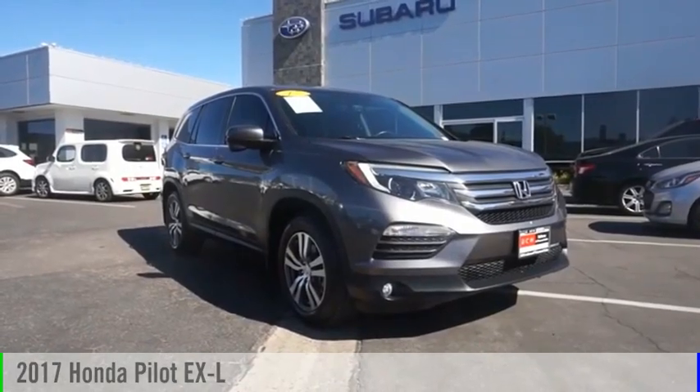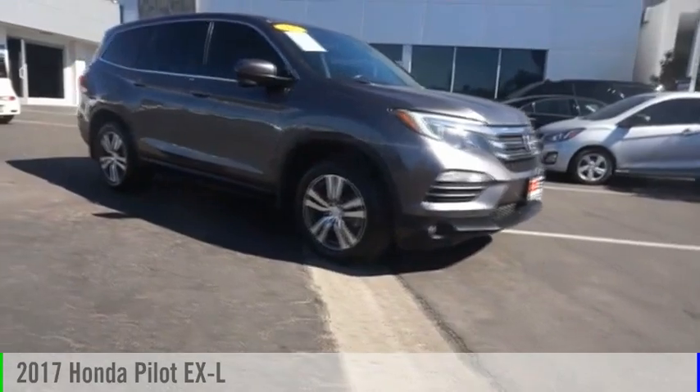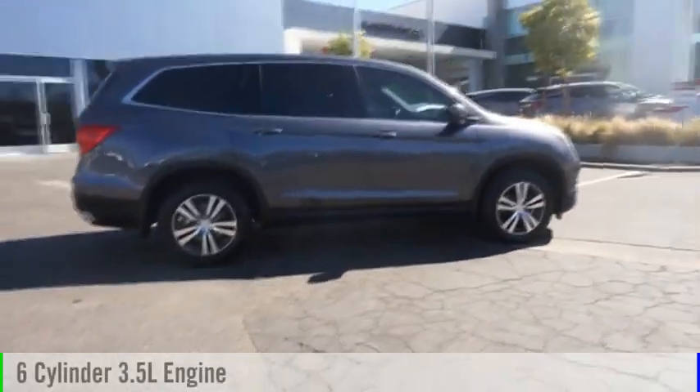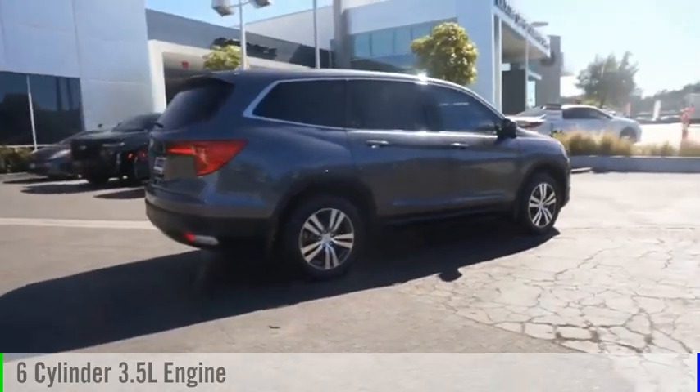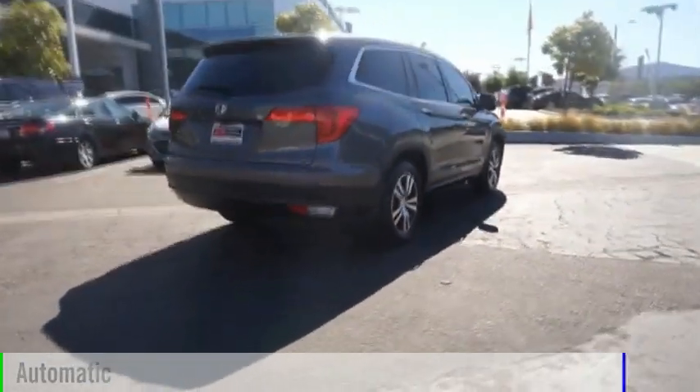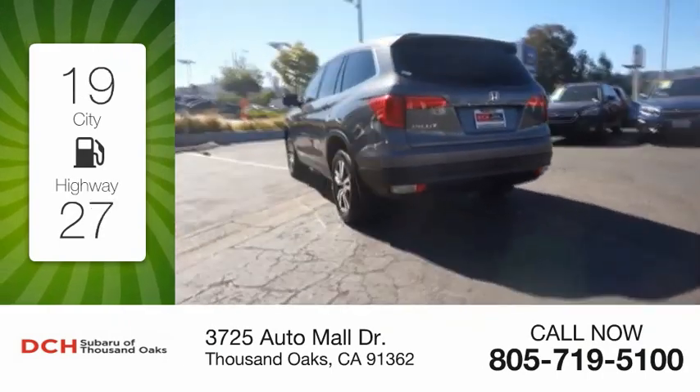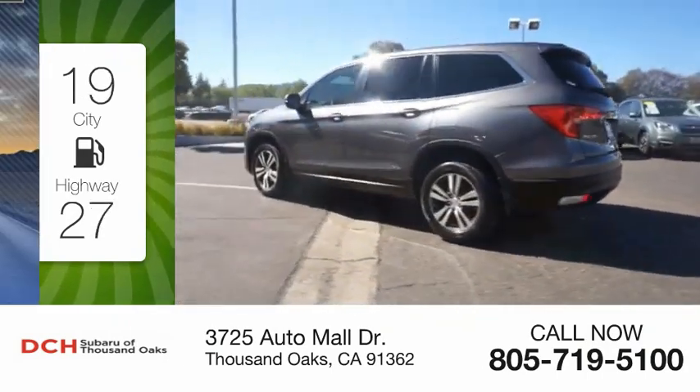Take a ride in the 2017 Honda Pilot. This vehicle is powered by a front-wheel drive six-cylinder 3.5 liter engine and comes with an automatic transmission. Great fuel efficiency saves you money by requiring fewer trips to the gas station.